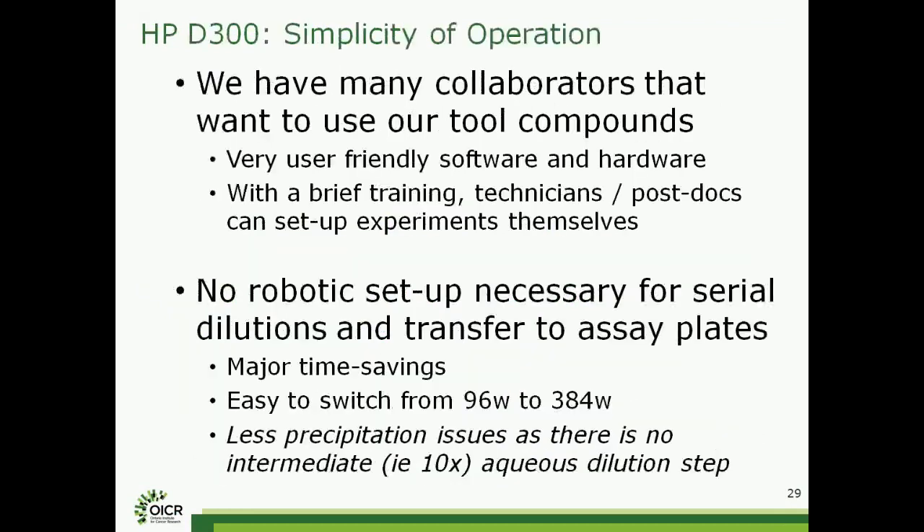In my role here I do quite a few different things. A lot of my work is in collaboration with academics in the local universities. We also work with clinicians who have access to primary tumor samples and then also looking at drug resistance studies with clinicians. One thing that really attracted us to the D300 was the ease of operation. Because we have a lot of collaborators and working with many different people, setting things up on robots is complicated. It's nice to have a system where I can provide tool compounds — kinase inhibitors for example — to collaborators, show them how to use the software over an hour, and after a brief training they can do the studies themselves. That saves me from setting up things on a robot or preparing serial dilutions. A major time savings.